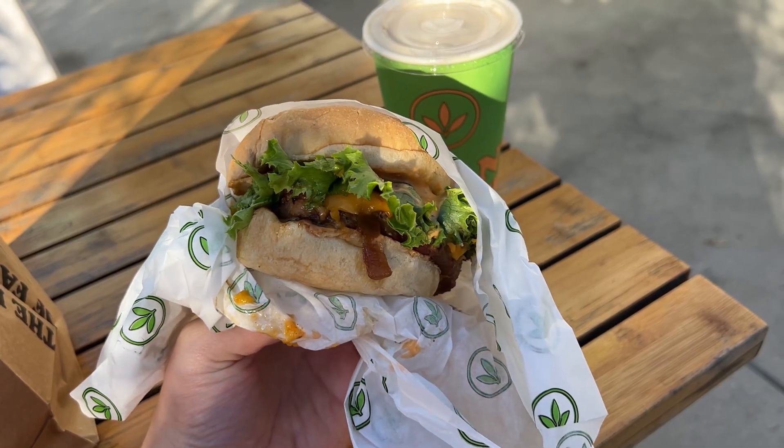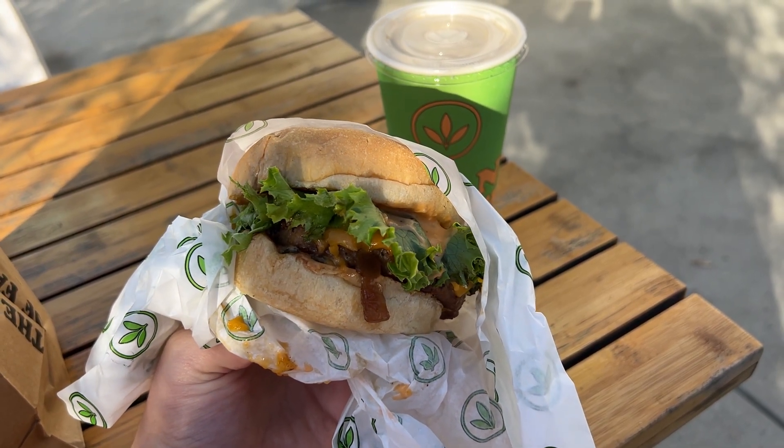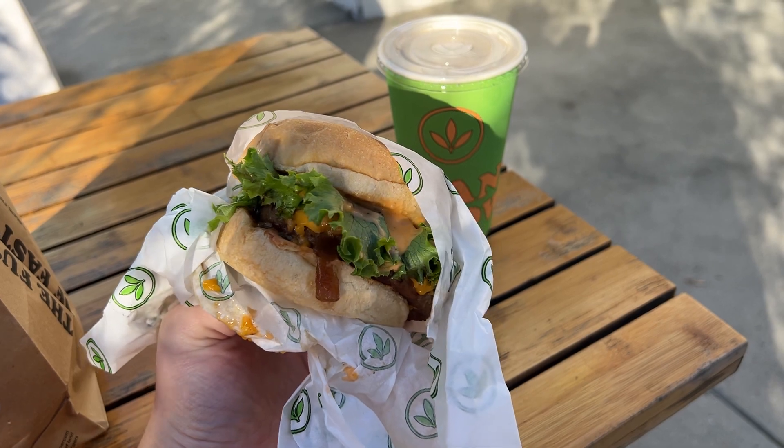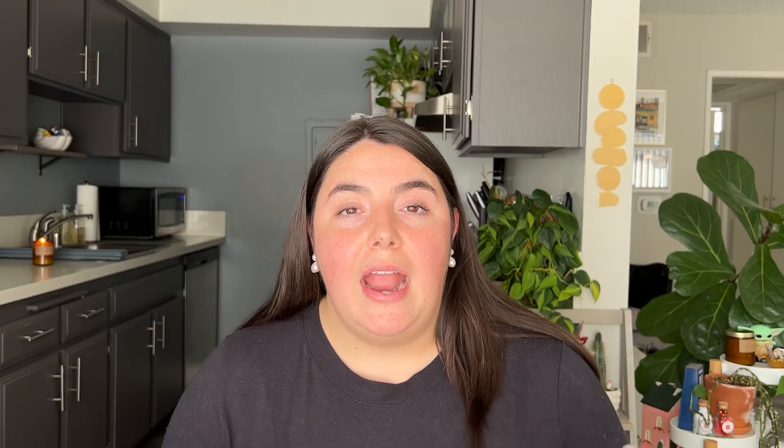They actually have a proprietary beefy patty that they use — they don't use a brand like Impossible or Beyond, it's a house-made brand, and I think that's great. So that is what is on their burger, along with American cheese, lettuce, tomato, grilled onions, pickles, and the secret sauce. I really love their burger. Their buns are a little bit puffier than some of the other places, and their patties are also on the thicker side, which feels worth it for the price.